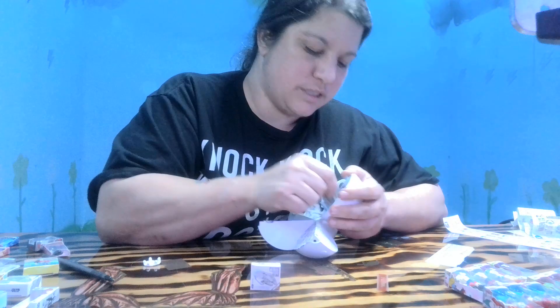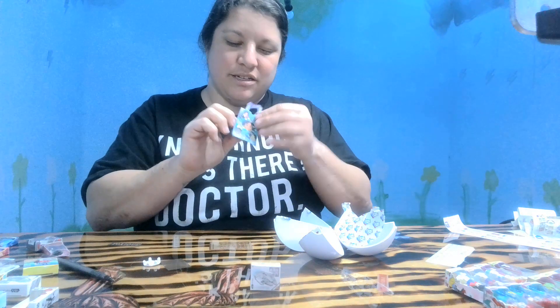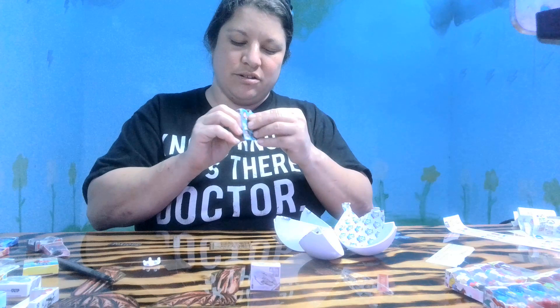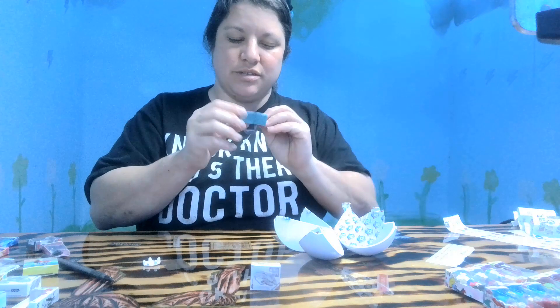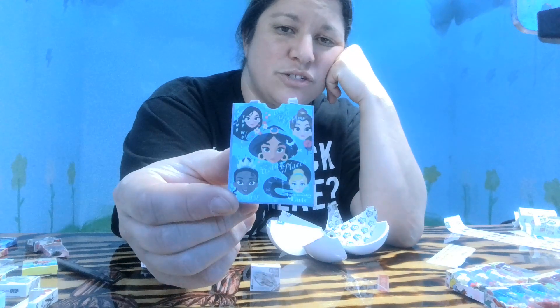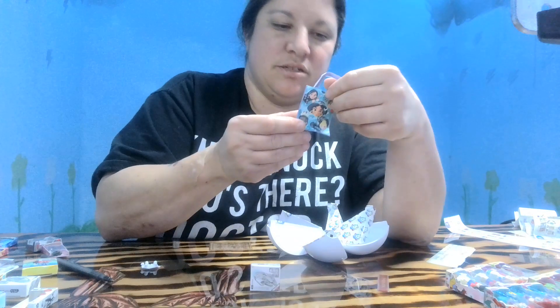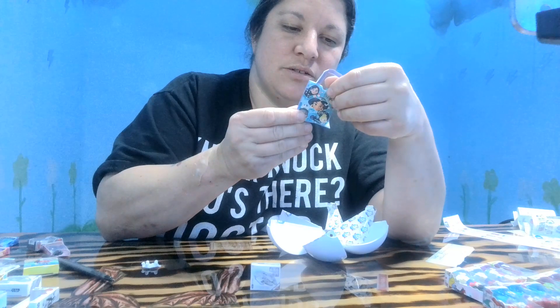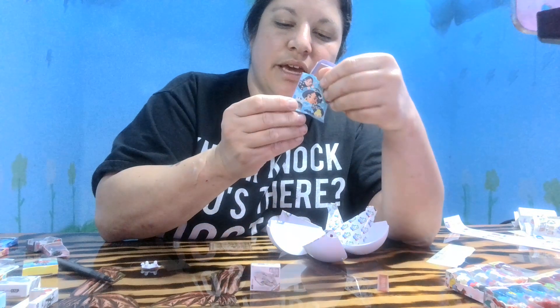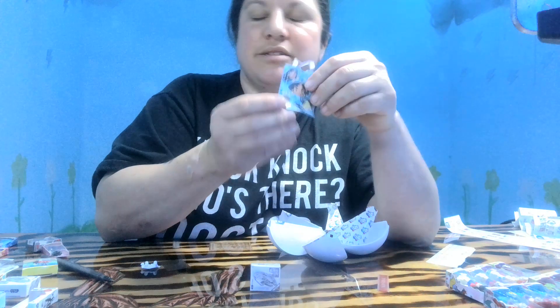Oh, this is my first little bag! Oh my goodness. Look at how cute this is — it's got all the little Disney princesses on the bag. I don't have a bag yet, I'm really excited about that. I've got Belle, Jasmine, Mulan, and Tiana.